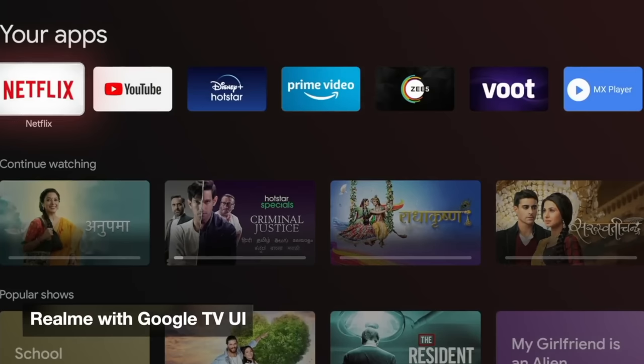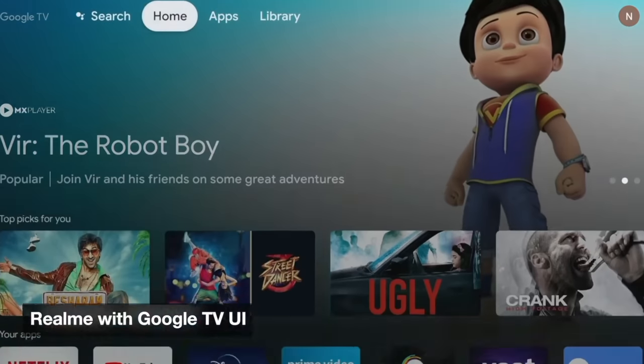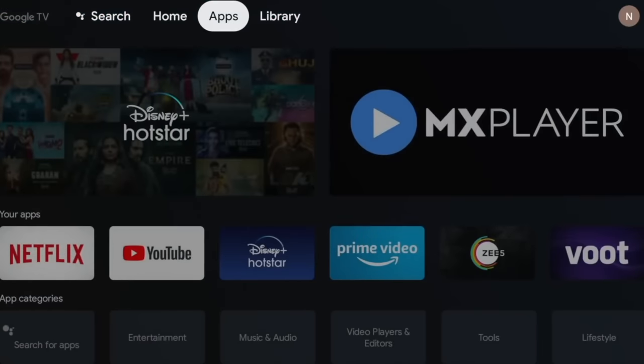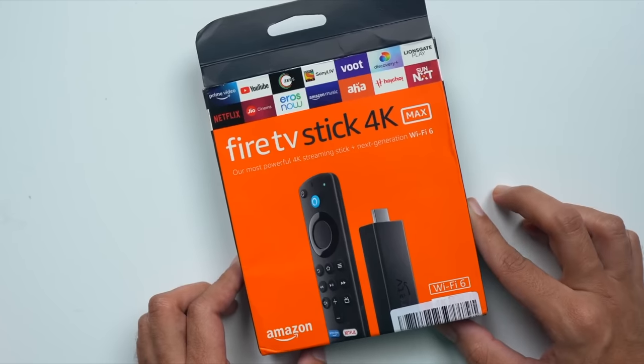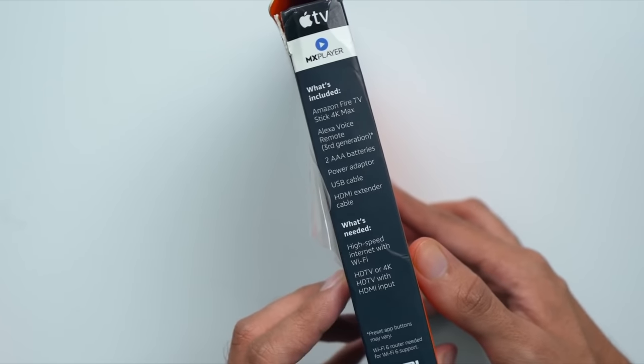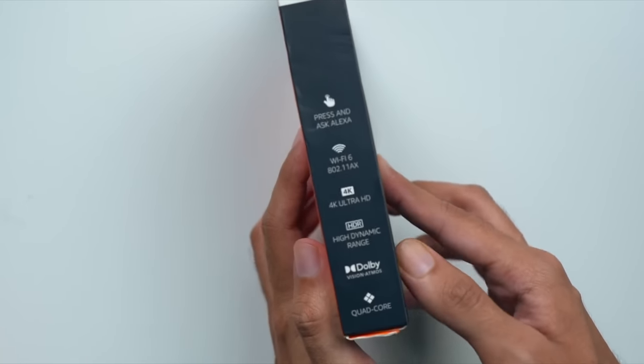TV-B may have the latest Android, but after 2-3 years you won't get updates, and new apps won't be available. TV-A's panel is better, and assuming people keep a TV for up to 18 years, the panel matters more. You can always get apps later — if you feel the software support is lacking, you can use Chromecast, Fire TV Stick, or Google TV Stick to get all the latest apps. Apps you can get later, but the quality of the panel you cannot.